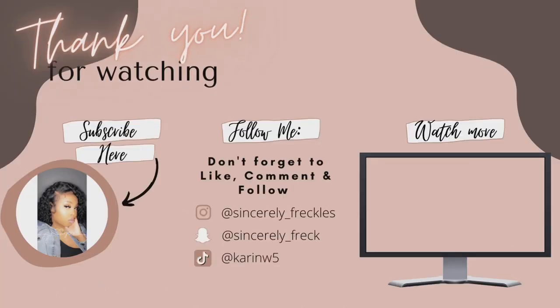My allergies started acting up mid-video but I'm going to go ahead and close this out. Thank you so much for tuning in and I will see y'all in my next one!